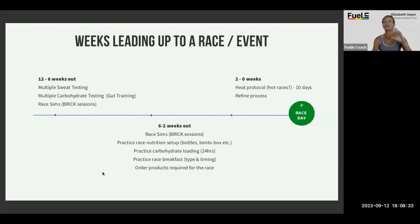At six to basically two weeks out, you're going to be repeating race simulations and practicing your race nutrition setup. Surprisingly, a lot of athletes will get to race day without having spent time doing the logistics. I remember when I started triathlon — practicing transitions. The first time I tried to do a flying dismount, it was absolutely catastrophic. I took myself and two other people out.